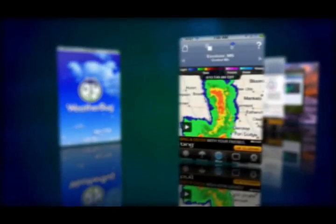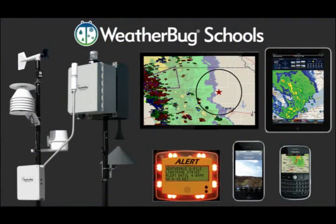WeatherBug Schools provides lightning detection and outdoor alerting solutions that help keep students safe when conducting outdoor activities.